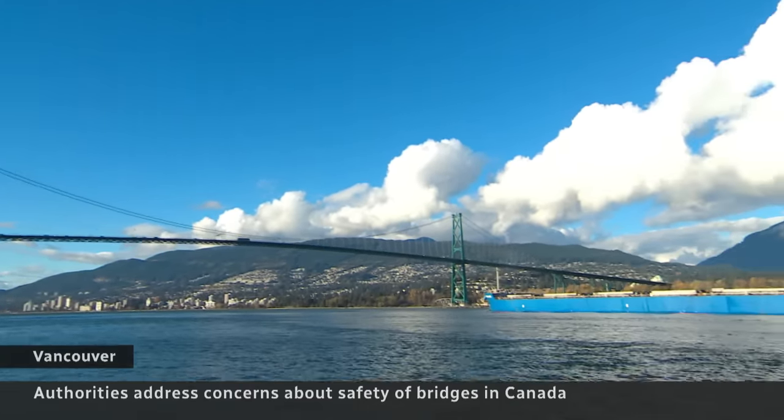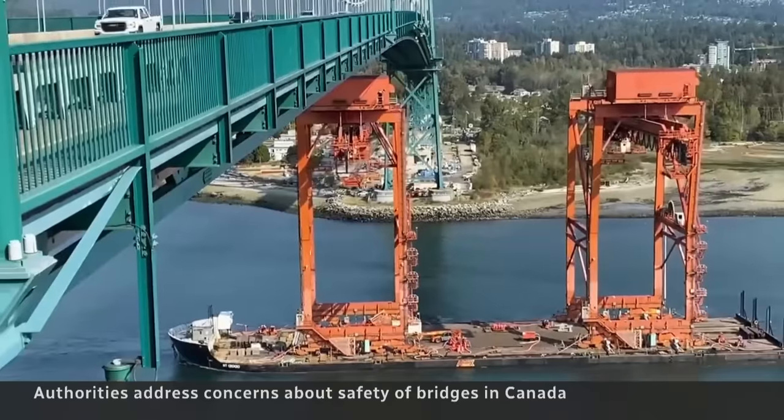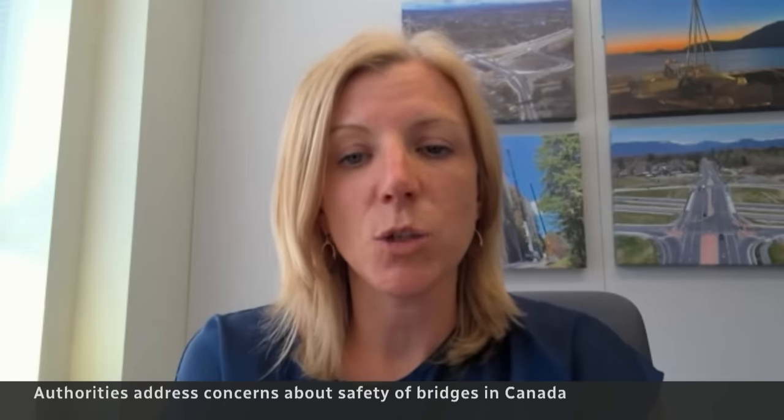Vancouver's Lionsgate Bridge sees thousands of large vessels pass beneath it every year, and with that comes some risk. The biggest risk is similar to an errant vessel that we saw in Baltimore. We look at what mechanisms and measures we can design and construct in place to prevent that.